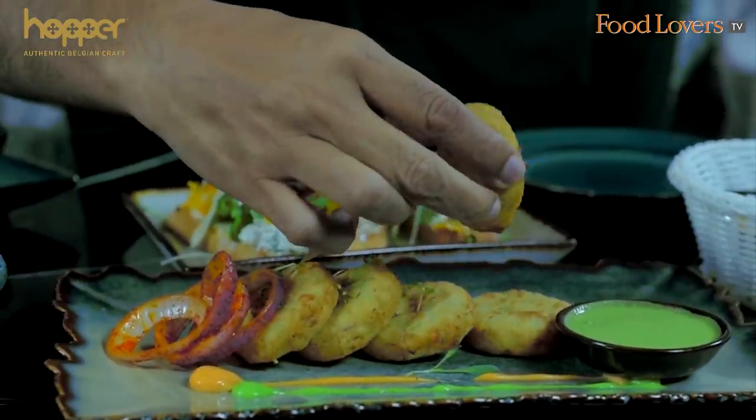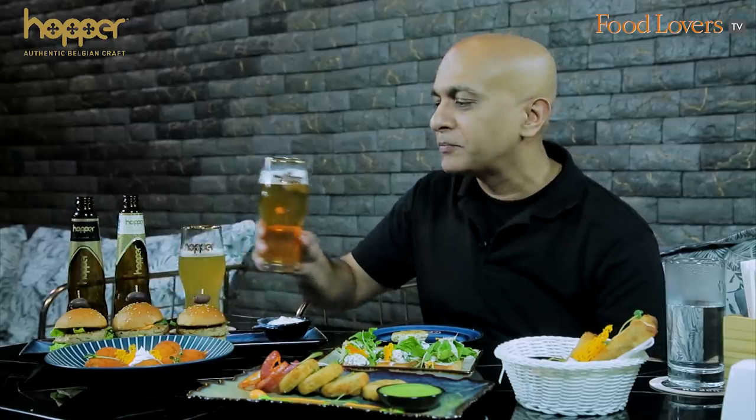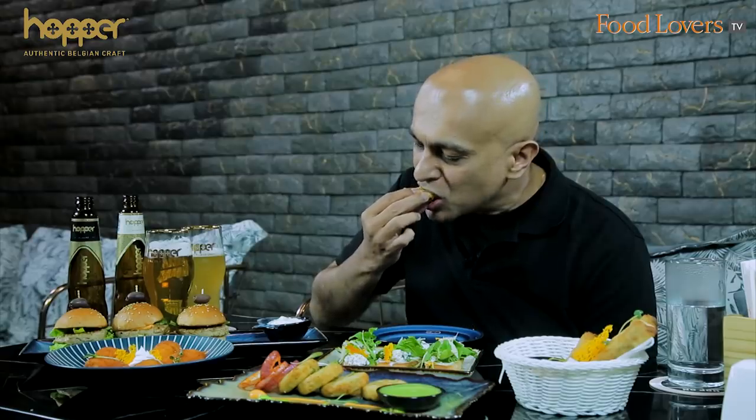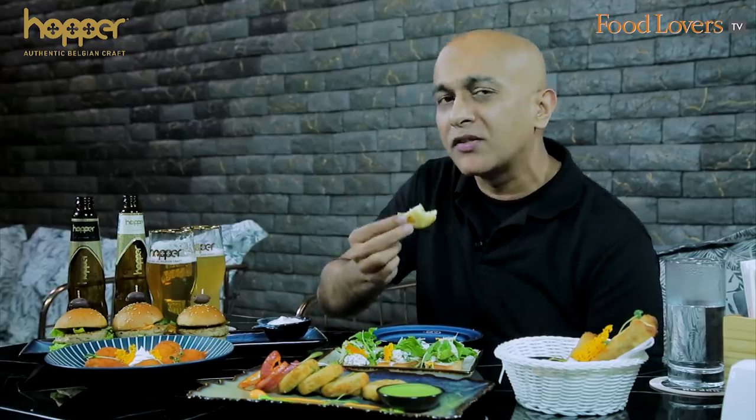I'm going to begin with the Dahi ke Kebab. The Dahi ke Kebab is mildly flavoured, but there are also some green chilli bits in it — that's elevating the spice. It feels gentle when you taste it first, but because it's got specks of green chilli, you can definitely feel that heat creep up on your palate. It's an interesting hoppetiser or appetizer that you can pair with beer.